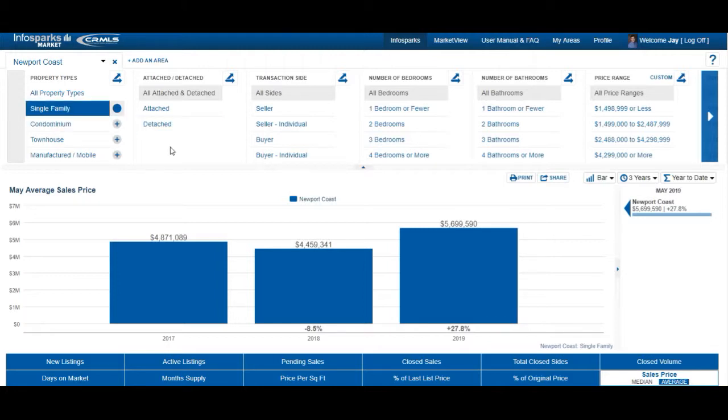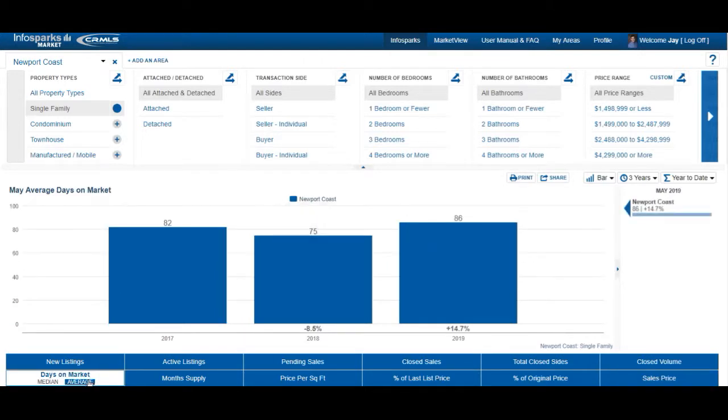For single family homes, the average selling price is $5,699,590 — that's up 27.8% from May 2018 when it was $4,459,341. Now let's see how long it takes for a home once it's listed to the time it goes in escrow and closes. That time frame is 86 days in 2019, compared to 75 days in 2018.